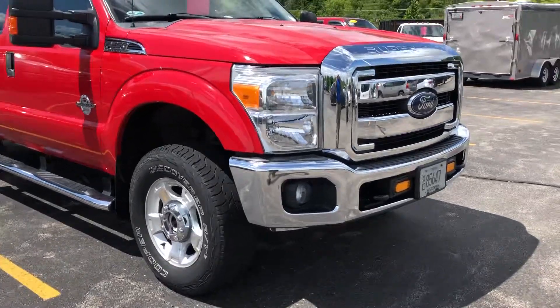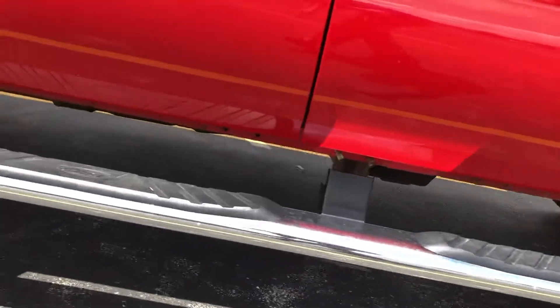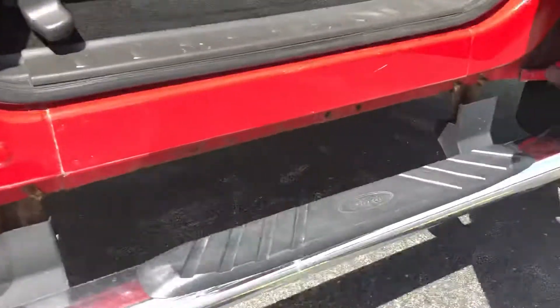You're asking about rust on the vehicle. From what I can see, it looks pretty clean. Definitely a pretty clean truck for an F-250 2012.